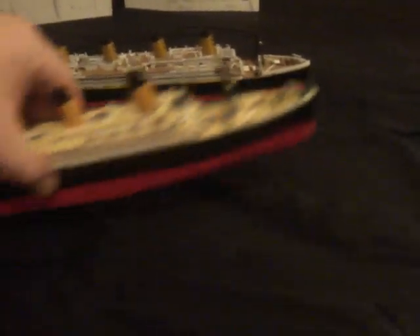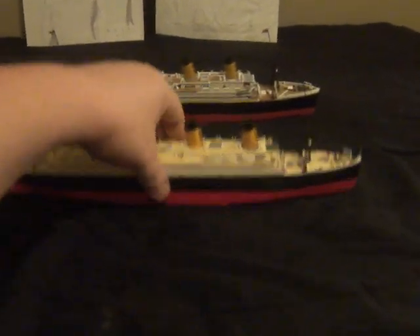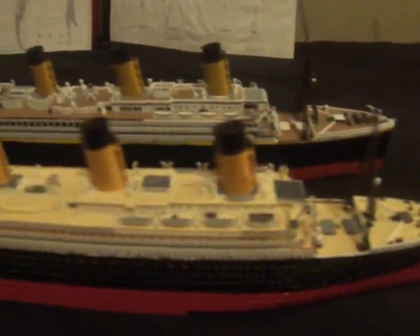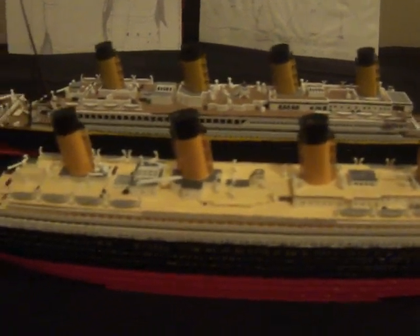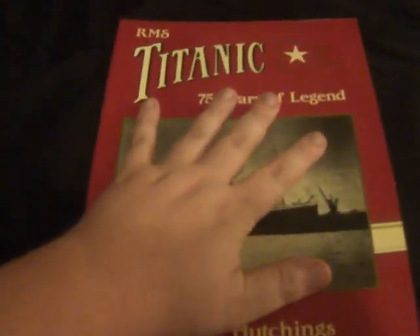You can take a look — Olympic is up front, Titanic is in the back. They look pretty similar to each other, but they're so different. We will start lining it out in this book here: Titanic: 75 Years of Legend, and it basically explains it pretty well.